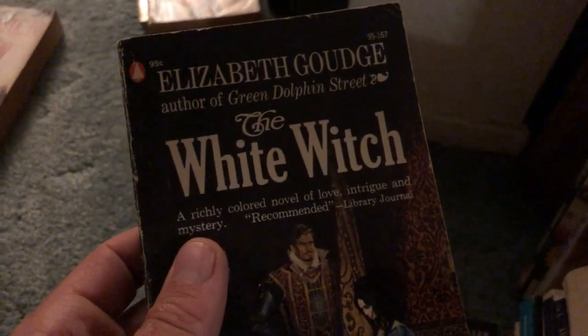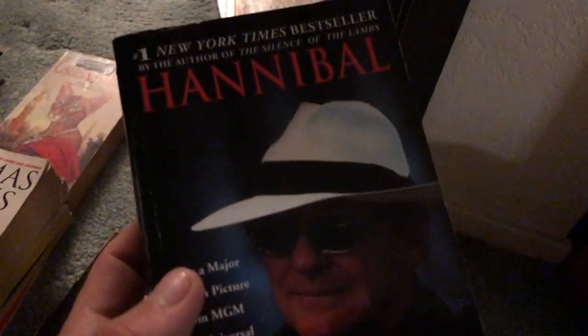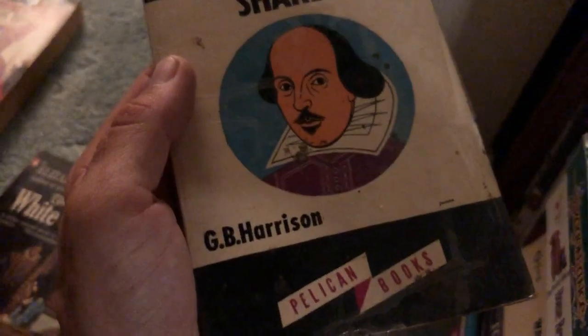Eva and Adolf — some more WWII. The White Witch — must have just looked cool at the time. Thomas Harris's Hannibal — so now I've got Red Dragon and Hannibal, just missing Silence of the Lambs and one other. Shakespeare — Introducing Shakespeare, a Pelican book, pretty thin. Dragonlance — that's a good find for bag day — Kindred Spirits, volume one. Sorry about the lighting.